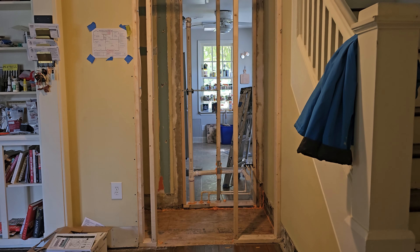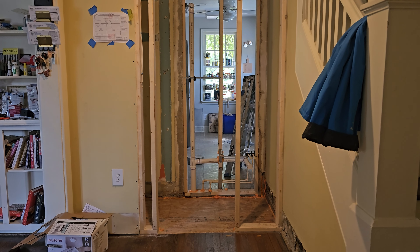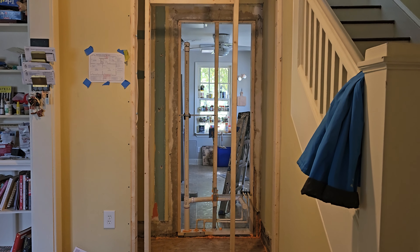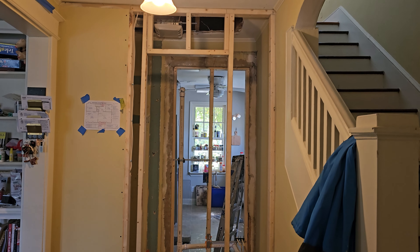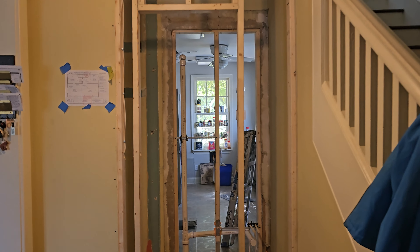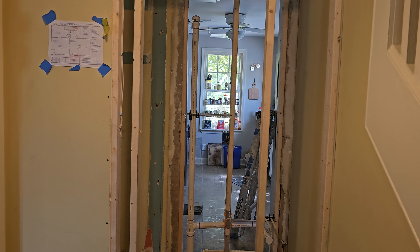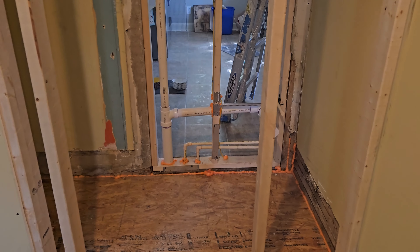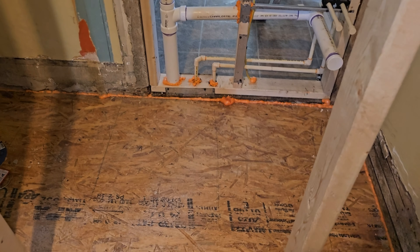Welcome back to Zion Home Remodeling. In today's video, we're giving an exclusive behind-the-scenes look at the rough-in plumbing of a newly added half bathroom we're working on in Prince George's County, Maryland. Understanding the foundation of a bathroom remodel is essential — it's like knowing the ingredients before cooking a gourmet meal.